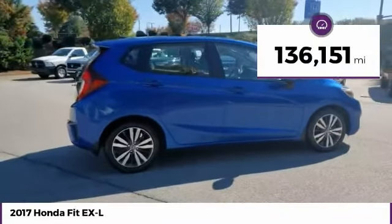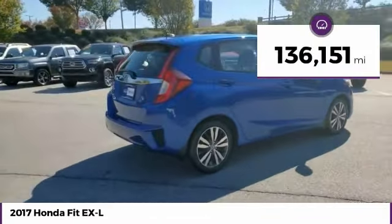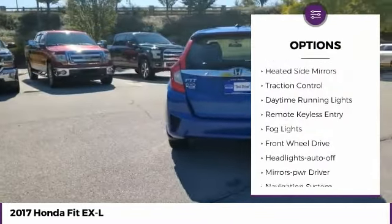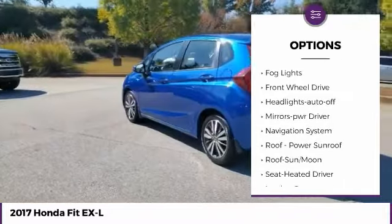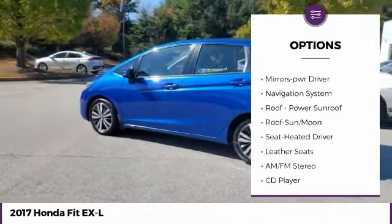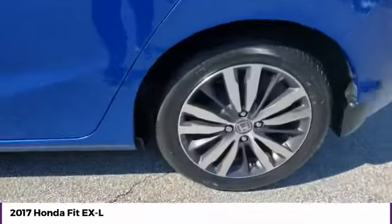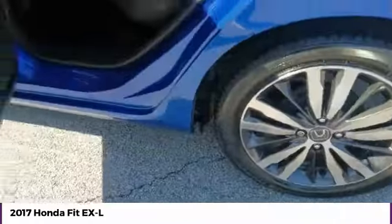This vehicle has less than 140,000 miles. Here are some of this vehicle's great options: aluminum wheels, heated side mirrors, traction control, daytime running lights, remote keyless entry, fog lights, FWD, headlights auto off, mirror memory, navigation system.